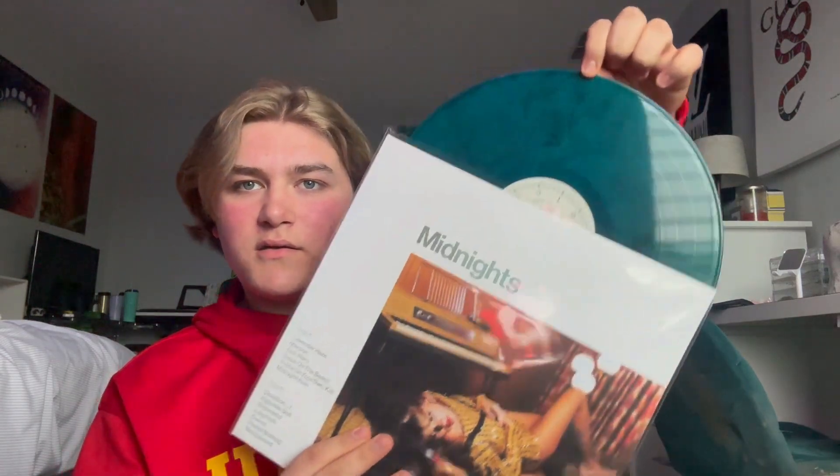Red TV favorite song: Nothing New with Phoebe Bridgers — the most superior song I've ever heard, best song of the generation. Also All Too Well 10 Minute Version. And I have Midnights in jade green, which is probably my favorite variant. Favorite songs: You're On Your Own Kid, Lavender Haze, They're All Maroon — they're all good. And that is my Taylor Swift collection! Now you guys can breathe because we're moving on to other artists.